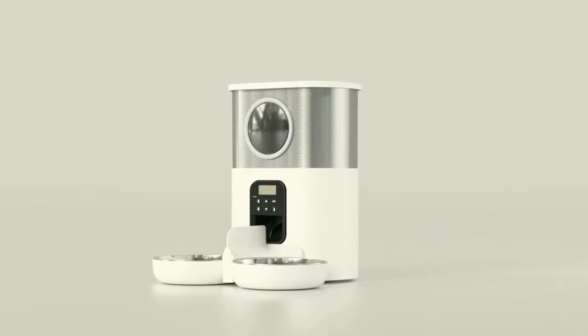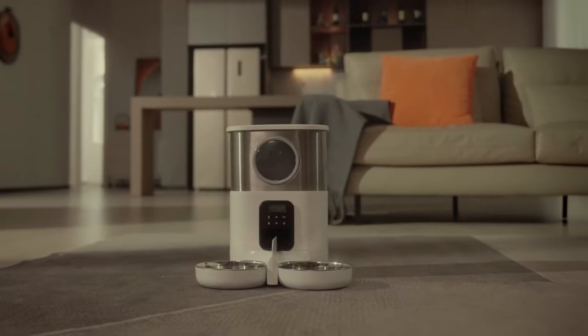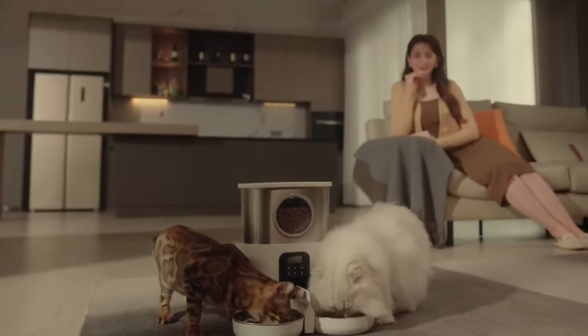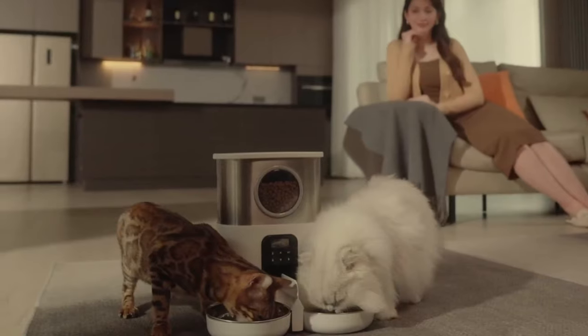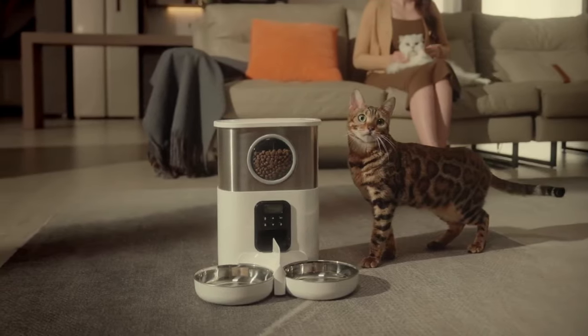This automatic cat feeder is designed for two cats, featuring a double design with a meal divider, two stainless steel bowls, and holders. It dispenses food into both bowls simultaneously, with up to four meals per day and each meal set to up to 40 servings, distributing equal amounts to both cats. It includes a 10-second message recording function, a timer function, and a memory function that prevents your meal schedule from being lost when power is off. The feeder is also pet-proof with a locked top cover, screen security lock, and anti-clogging system.